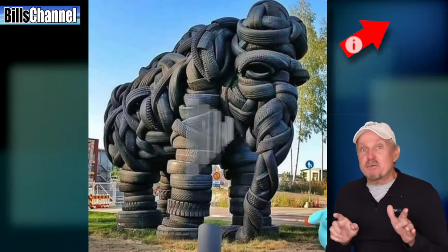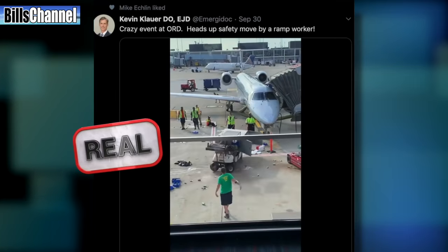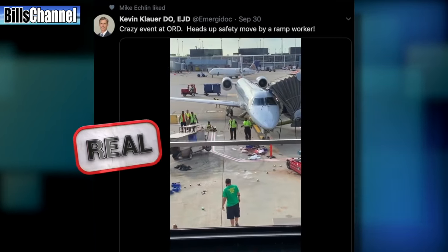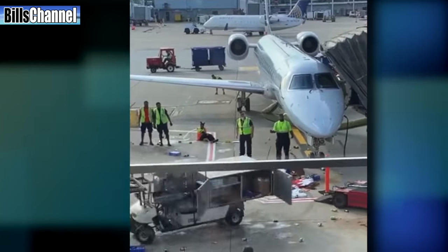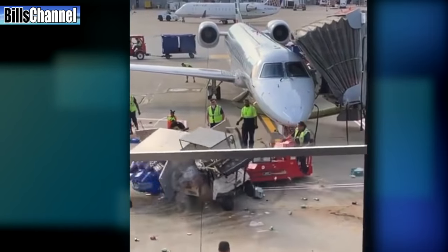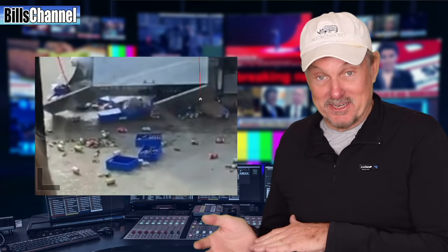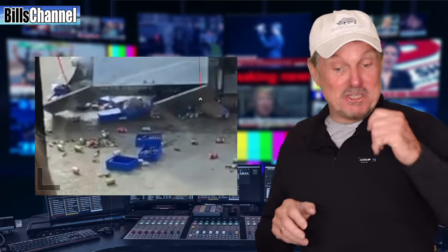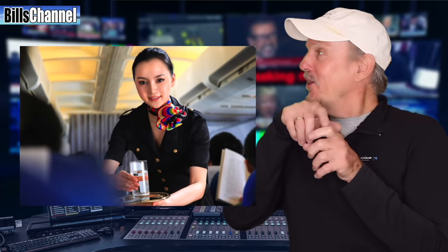Hey, while we're waiting for everybody to vote, what do you say we take a look at my favorite real video of the week? It's a video posted by Kevin Clower of a beverage cart that went out of control at the Chicago airport. The thing was about to hit the plane when a ramp worker used a forklift to deliver the knockout punch. I heard that the flight attendants on that flight didn't open any of those cans they picked up off the tarmac — they just handed out the whole can and said, 'Here you go, open it yourself.'